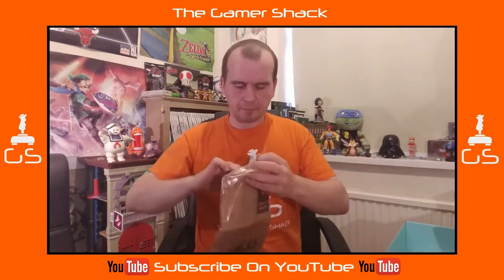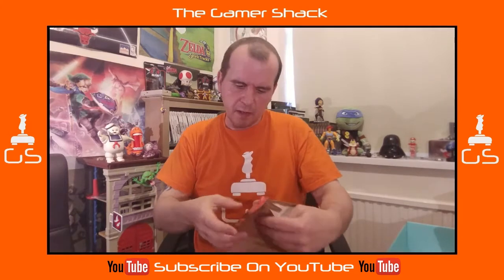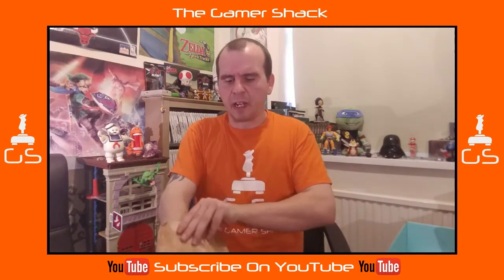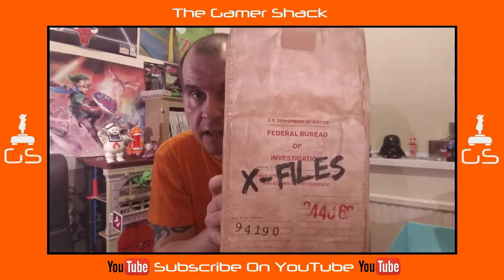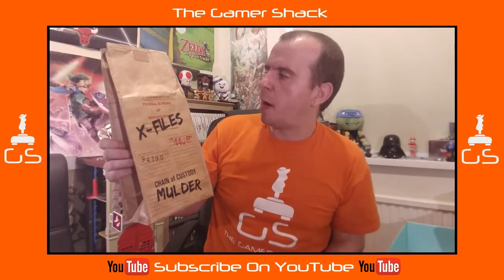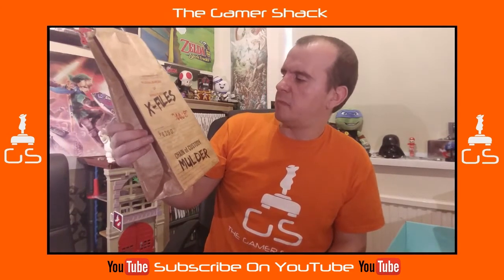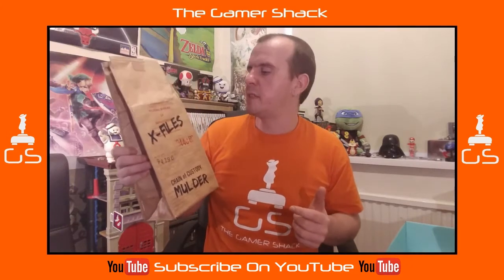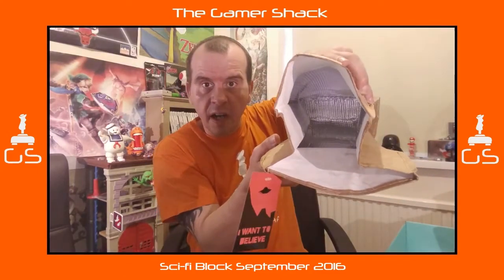This is an X-Files item. I'm not quite sure what this is — I'm guessing it's like a lunch bag of some sort. I'll have to read this sideways because it's in reverse on my phone screen: US Department of Justice, Federal Bureau of Investigations, X-Files, Chain of Custody — Mulder. I assume these details have significance to the show if you follow the case files.